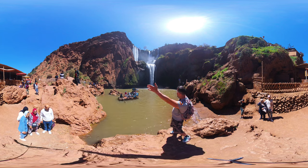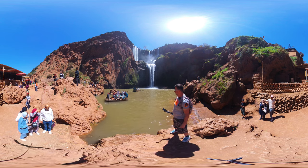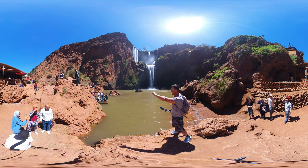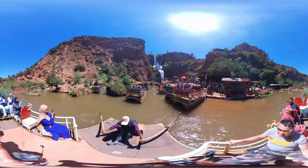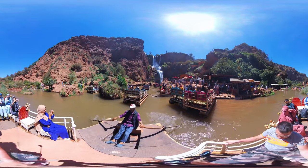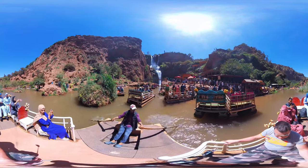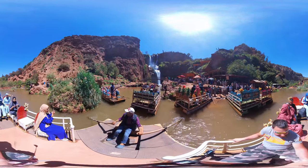We are on the boat! It cost me 20 dirhams, which is like two euro — very good price, isn't it? The taxi guy needs to pedal it here. I see I'm just with the girls on the boat.